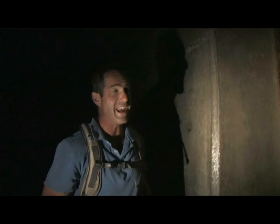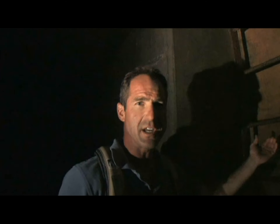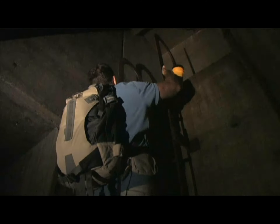Well, here we are at the end of this long dark tunnel. Just found this ladder — looks like it's been around here forever. Look how it's deteriorating. It seems like we've come to a steel door, a very old door, deteriorated, very rusty.